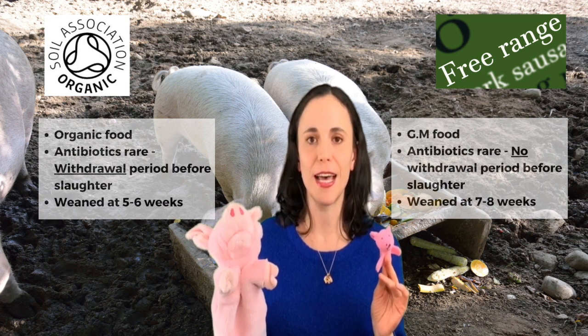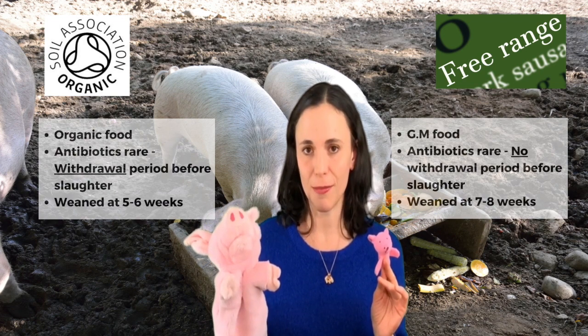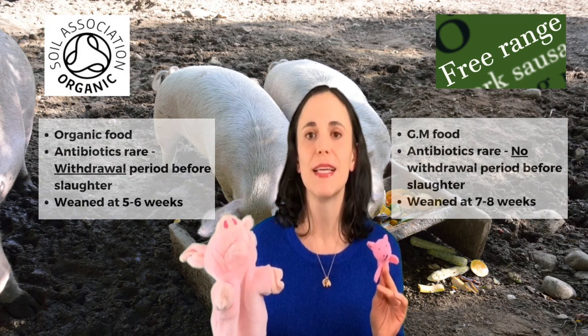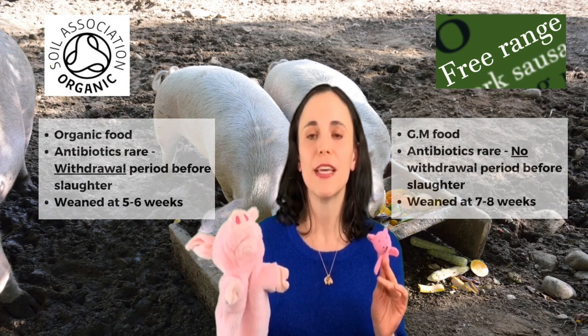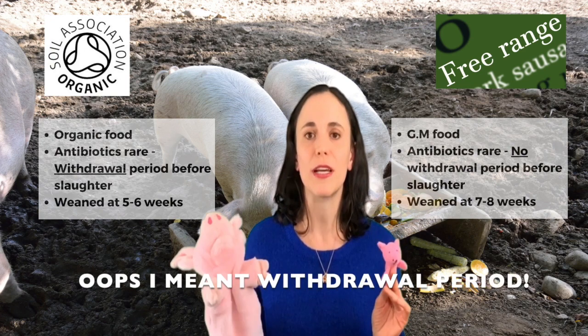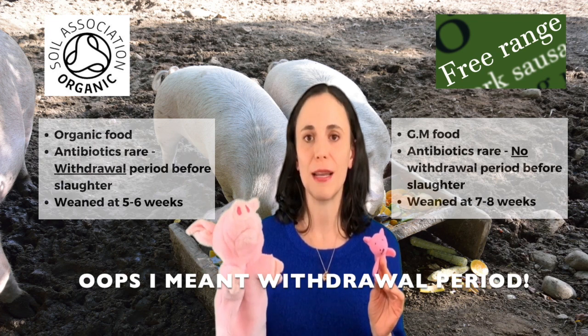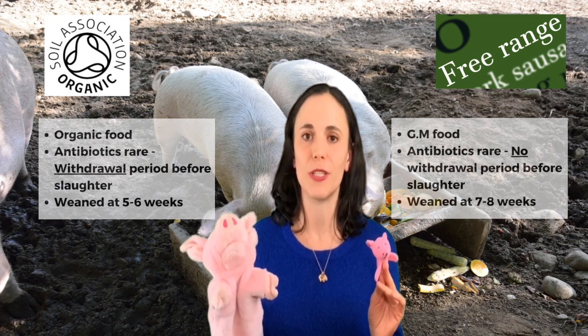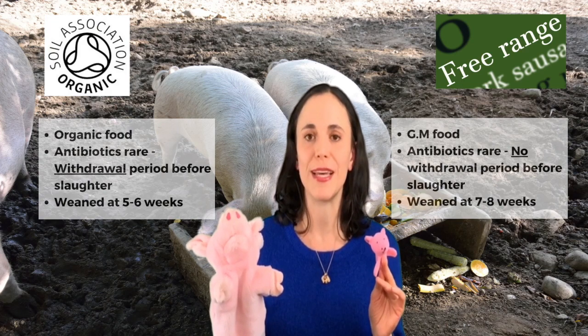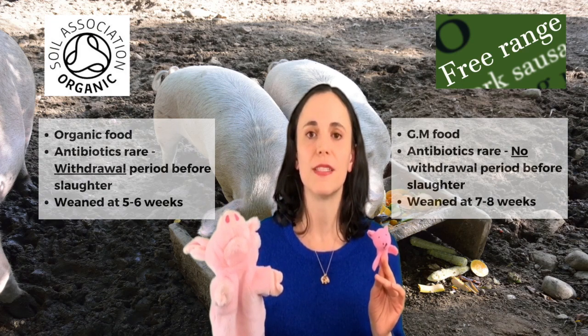The second difference is that if on an organic farm the pigs had to have antibiotics — which is very rare, as it is on a free-range farm, because the animals have plenty of space and are stress-free — there has to be a cooling off period between when the animal has antibiotics and when they are slaughtered, to reduce the chances of antibiotics remaining in the meat when you consume it. On a free-range farm this is not required.